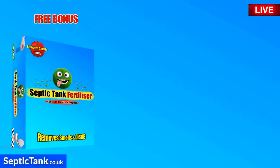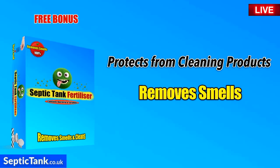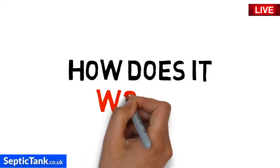But that's not all. With each bucket, we're also giving away an expensive free bonus gift — it's called Septic Tank Fertilizer. It's one of our best-selling products, designed to protect your septic tank from the harmful effects of cleaning products, remove smells, and revive dead sewage systems. One year's treatment of this amazing bacterial product normally costs £149, but today you can have it for free with a bucket of worms.